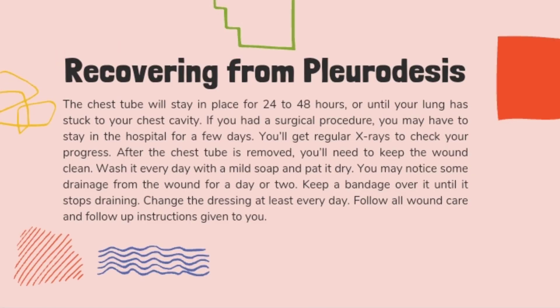Lastly, for recovering from Pleurodesis, the chest tube will stay in place for 24 to 48 hours, or until your lung has stuck to your chest cavity. If you had a surgical procedure, you may have to stay in the hospital for a few days and will get regular X-rays to check your progress. After the chest tube is removed, you will need to keep the wound clean. Wash it every day with a mild soap and pat it dry. You may notice some drainage from the wound for a day or two — keep a bandage over it until it stops draining. Change the dressing at least every day and follow all wound care instructions given to you.